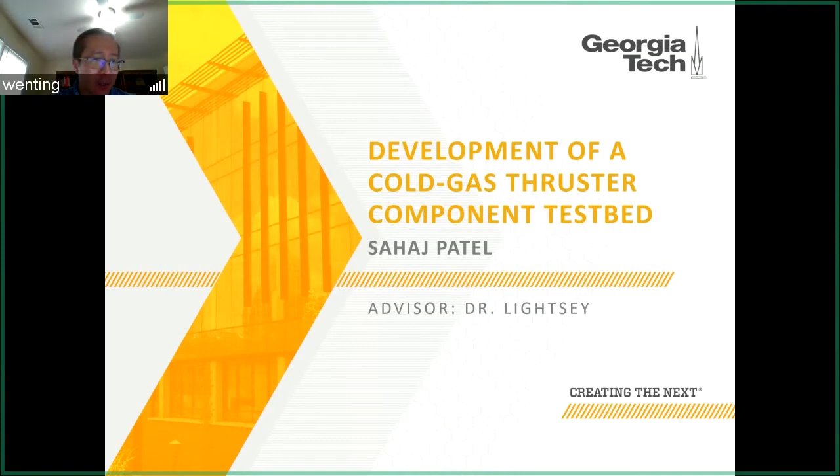Good afternoon everybody, and thank you for attending this week's Brown Bag Lunch Seminar. This week we have Sahaj Patel to give us a presentation. Sahaj is a fifth-year undergraduate student currently in his final semester. He has researched under Dr. Lisey in the Space Systems Design Lab for seven semesters. He is currently working on the lunar flashlight propulsion system, a green model propellant propulsion system that also employs additive manufacturing for custom design.